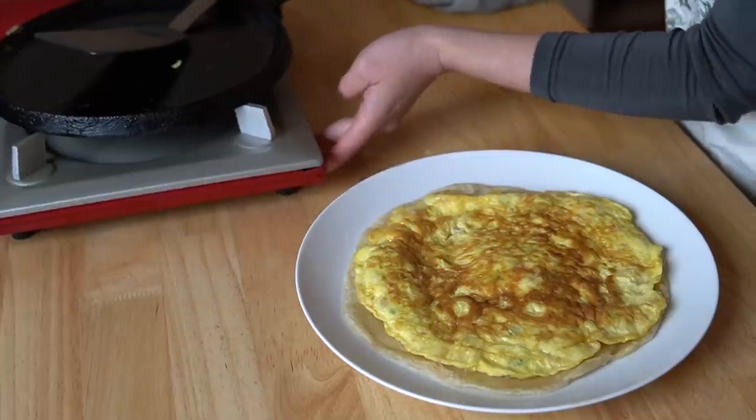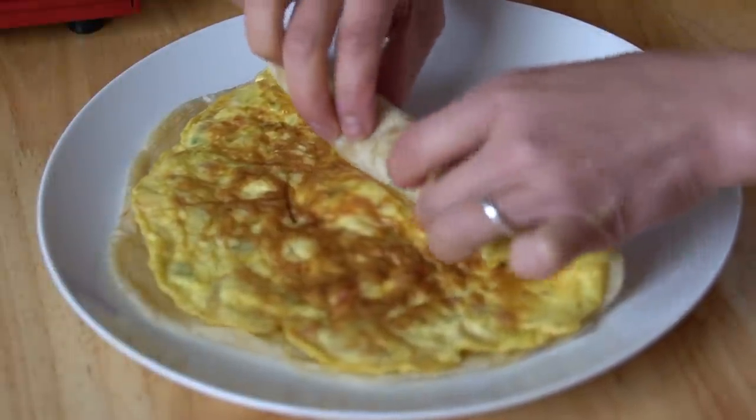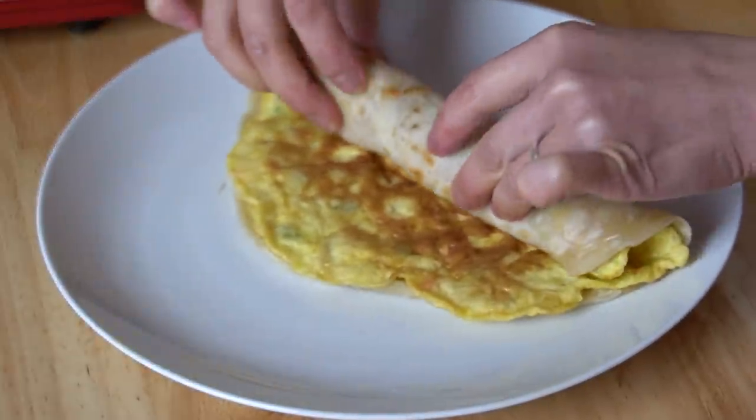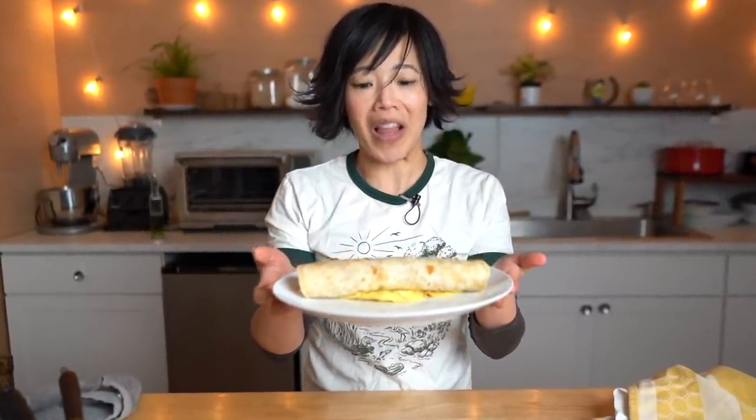That's gonna be good! Here we go. This looks so good! There it is — the Ugandan Rolex. If you're eating this on the streets, this would be placed in a plastic bag and taken to go. But it looks absolutely phenomenal!